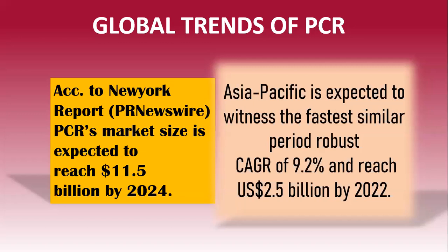The global trend of PCR has enormously increased. According to PR Newswire, PCR's market size is expected to reach $11.5 billion by 2024. In Asia-Pacific areas, it is expected to witness the fastest growth at a CAGR of 9.2%, reaching US$2.5 billion by 2022. PCR is offering many things to us, but we as humans are not yet getting the most out of it.